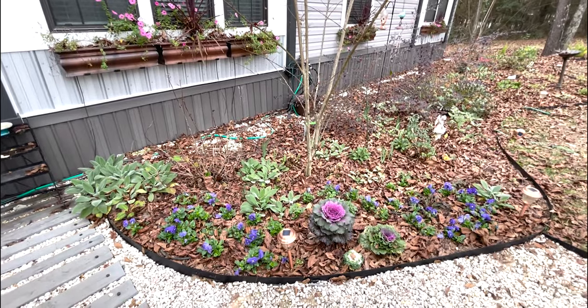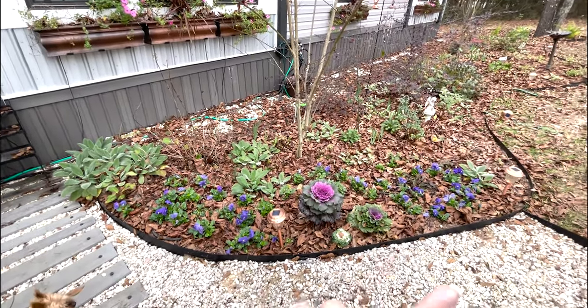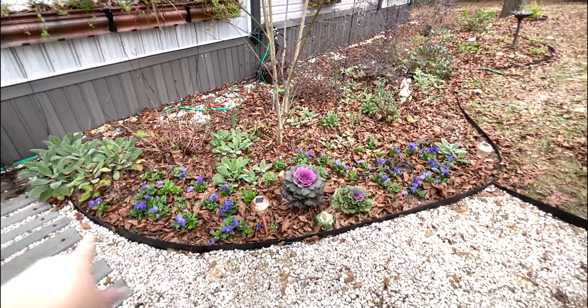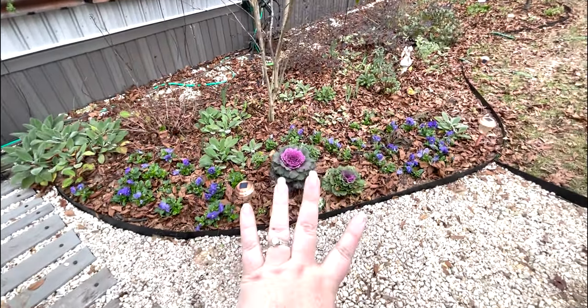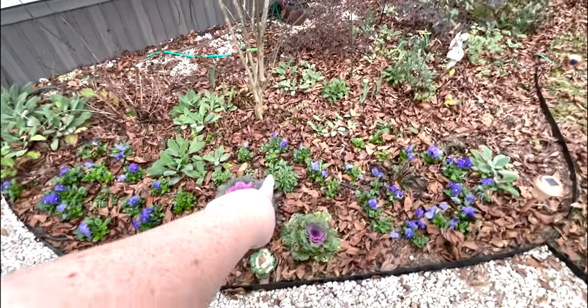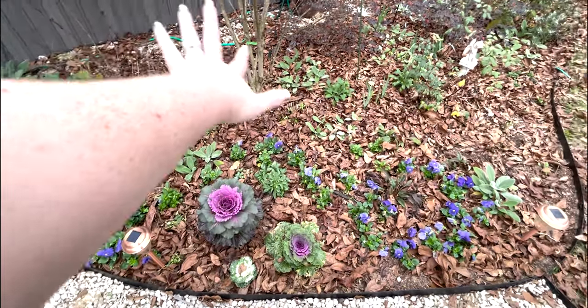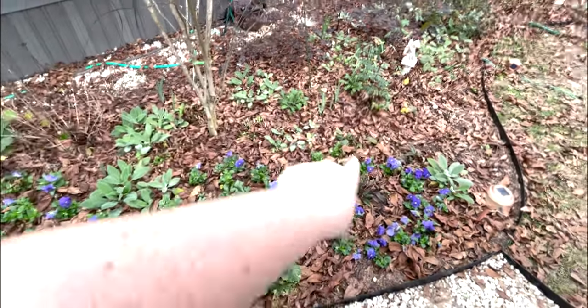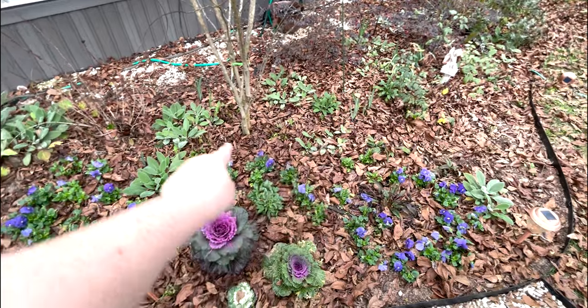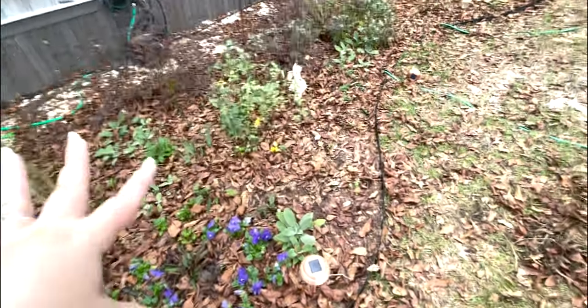This half of the garden doesn't have as much going on. These blue pansies are really shining right now. These kales and cabbages might be the prettiest ones in the garden. Even some of the salvia is still here. You can see the pentas, the lamb's ear all looks pretty, and you can see where the irises I've planted are still coming up. There's not as much over here to see right now, but there's lots of things to come.